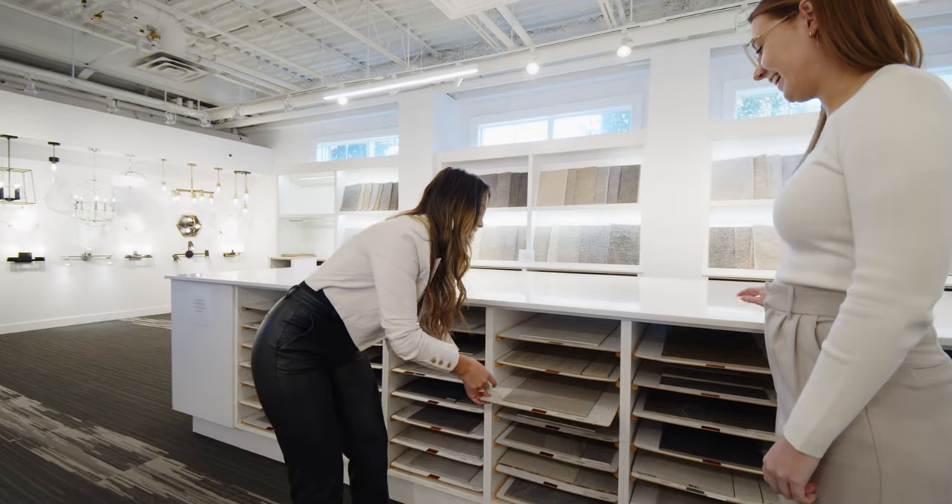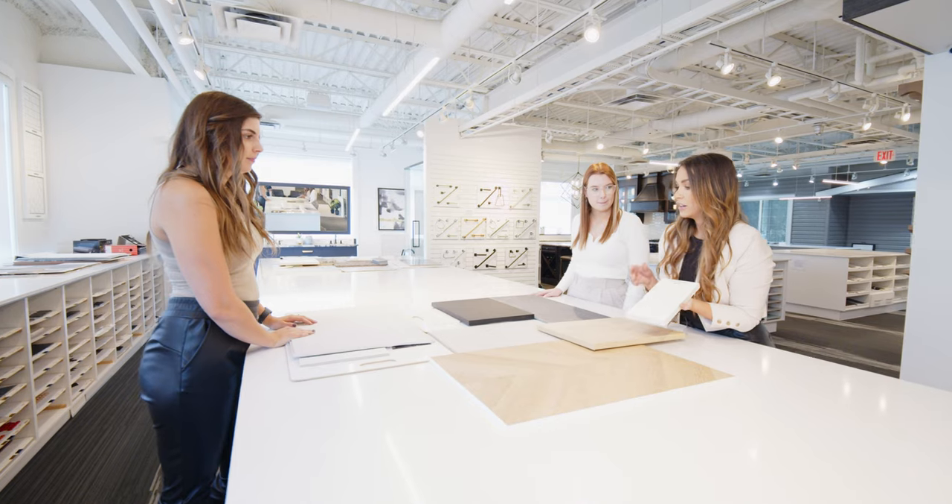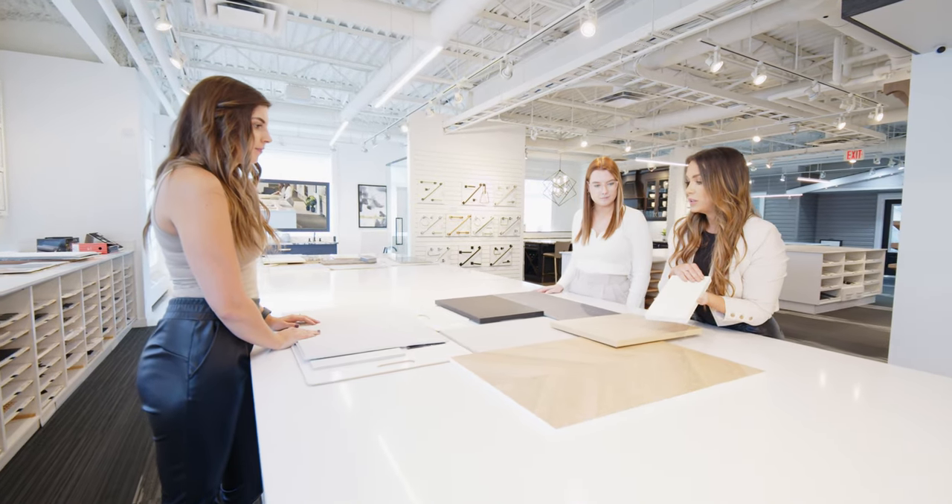This is a great opportunity to make some preliminary palette selections to prepare you for your interior selections appointment. Visit our website for more information.